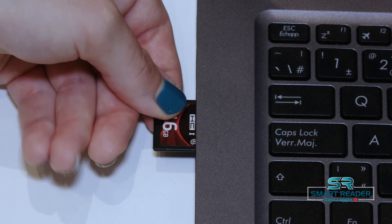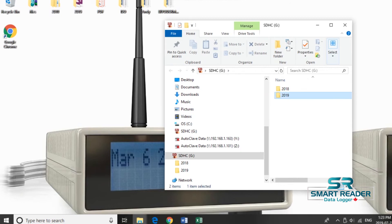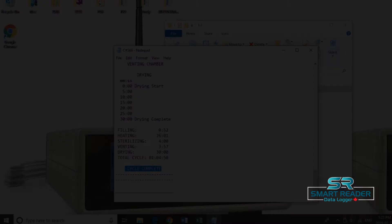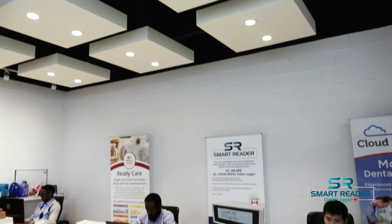It is easy to view and print the files. Once you remove the SD card and insert it into a PC, the folder will pop up and show you the year, month, and cycle with the dates. Open the file and print — very simple.